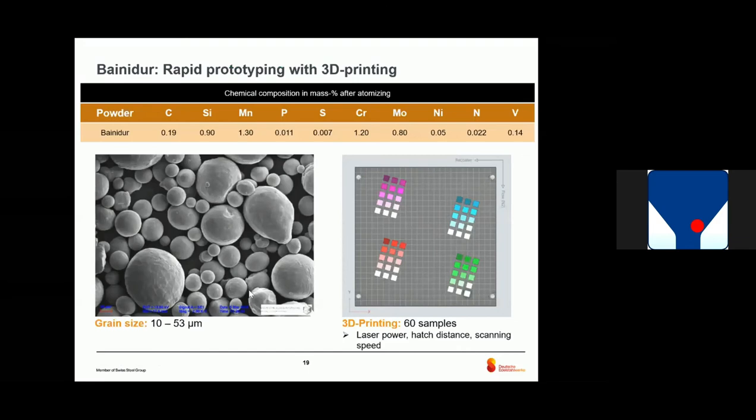So we produced the powder. In the figure you can see how the metal powder looks under SEM. We sieved the material to a grain size of 10 to 53 microns. After that, we started the 3D printing. We produced 60 samples and tested a lot of parameters like laser power, hatch distance, scanning speed, and so on, to analyze how the material and powder behave in the printer, and to find out if there are cracks, porosities, or other inhomogeneities that would reduce mechanical properties.